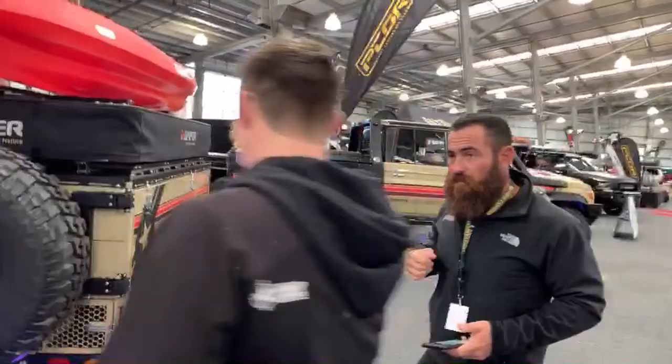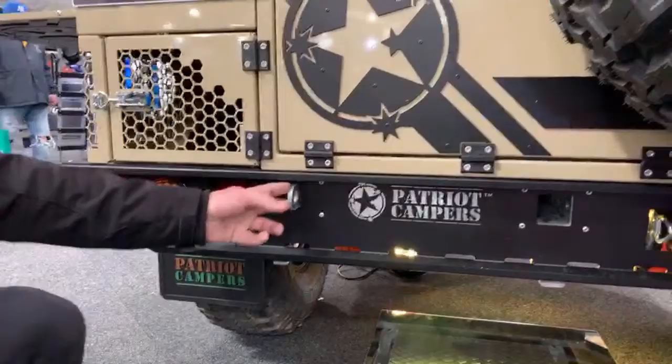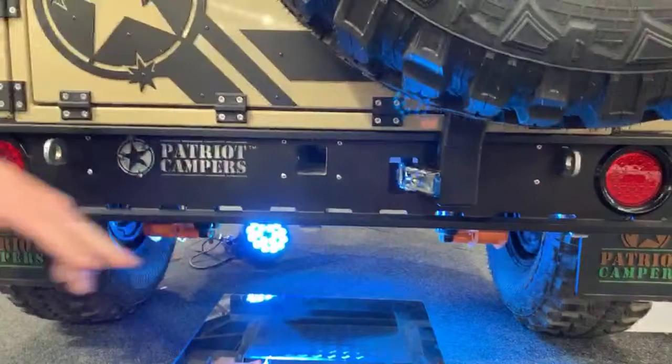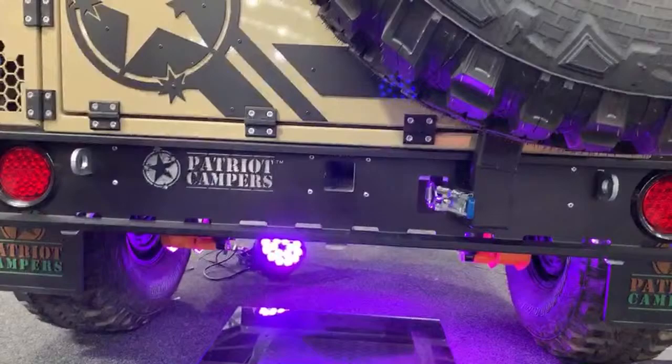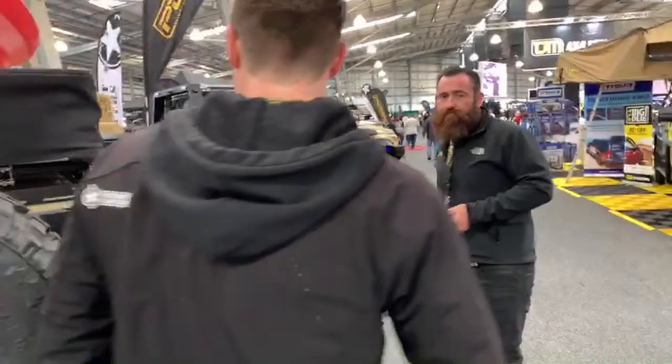With every camper trailer we have rated recovery points directly connected to the main chassis — whether you need to be recovered or you're recovering someone else, that's what you hitch to. The X1N also has an accessories hitch so if you want to take more than two bikes on top, there are bike racks that work really well with this system so the whole family can take their bikes.